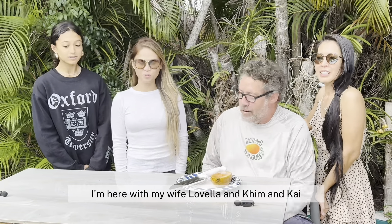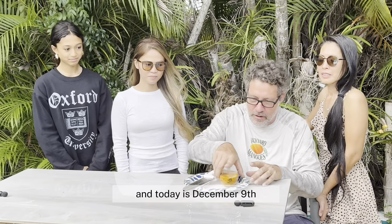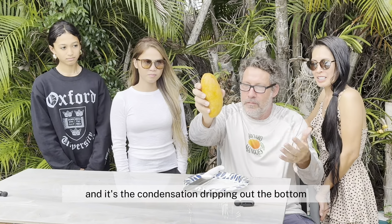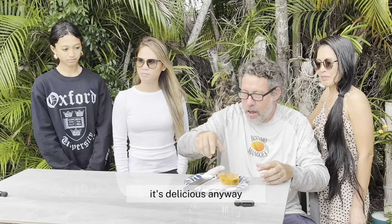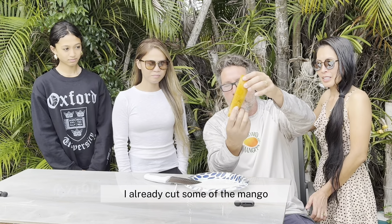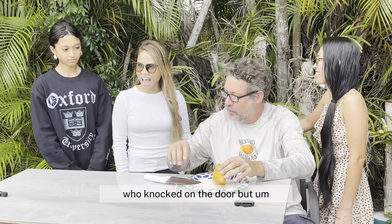Today is December 9th, and we've had this Mahachanuk mango in the freezer — the condensation's dripping out the bottom. It's delicious. Full disclosure: I already cut some of the mango and gave it to the Jehovah's Witness who knocked on the door, but I couldn't help it. They were so nice.